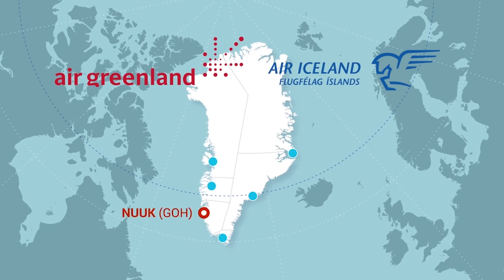Nuuk is in the capital region. It is serviced by Air Greenland from Keflavík International Airport in spring, summer and autumn. There are also Air Iceland flights to Nuuk from Reykjavík domestic airport year-round. The Nuuk airport code is GOH.